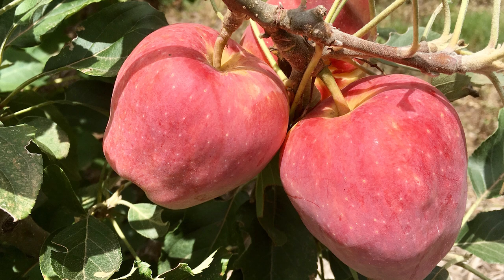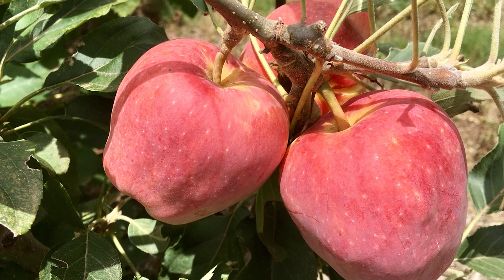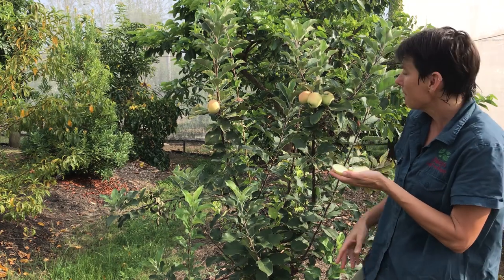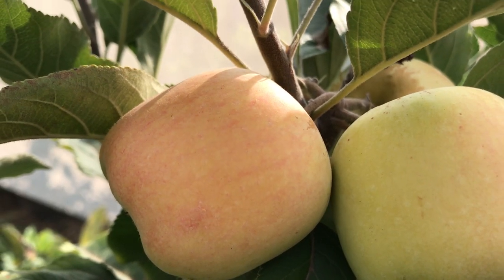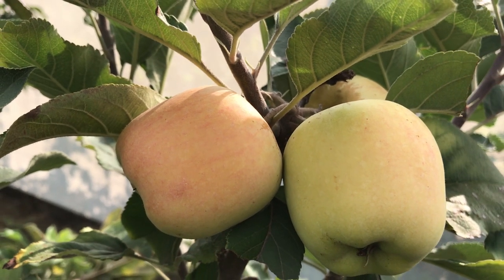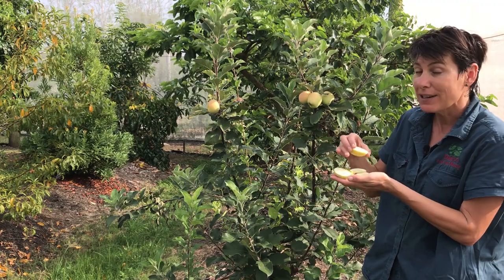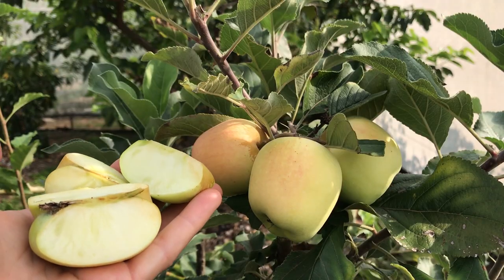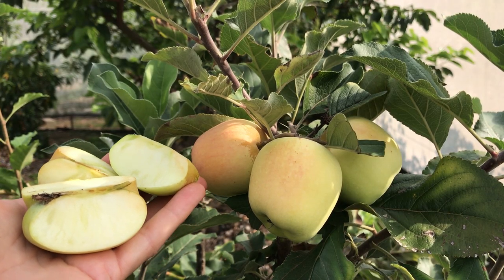To get fruit, it needs to go with either a tropical Anna or a Tropic Sweet in order to cross pollinate your trees. The Dorset is a beautiful fruit — it has this lovely golden skin with just a little pinkish blush, and they're really crisp and delicious eaten fresh, with a lovely appley flavor.